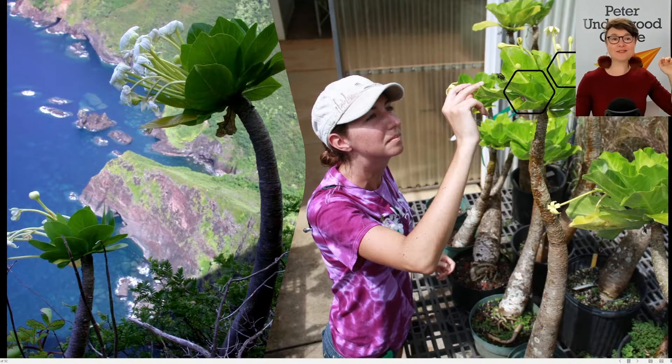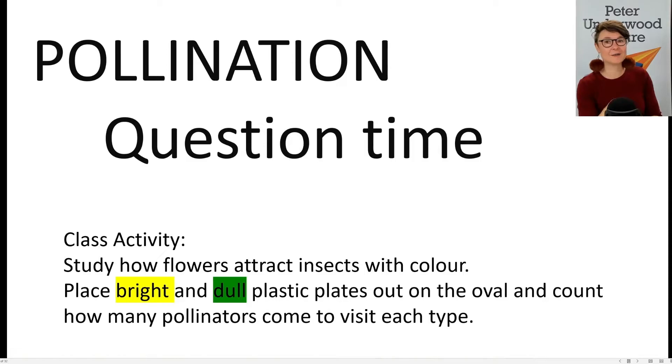Who thinks it would be a great job to live in Hawaii and to work pollinating Alua plants with a paintbrush? That is a job that somebody has to do at the moment because we lost the insect species that co-evolved to do that job. That is how insects are involved in our food production and how they function as a piece of technology providing that service to people — and the cost involved in having to take that job over if we lose those insects. As a little experiment you could do when it's sunny, you can study how flowers attract insects by putting different pieces of coloured paper or plates out somewhere sunny where the insects can see them, and count how many insects land on a bright colour versus a dull colour.